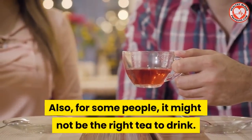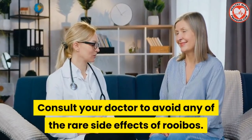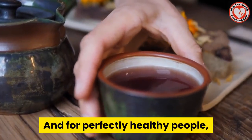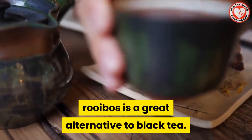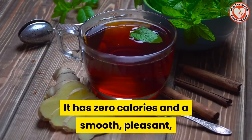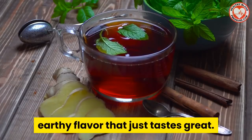Also, for some people it might not be the right tea to drink, so consult your doctor to avoid any of the rare side effects of rooibos tea. And for perfectly healthy people, rooibos tea is a great alternative to black tea. It has zero calories and a smooth, pleasant, earthy flavor that just tastes great.